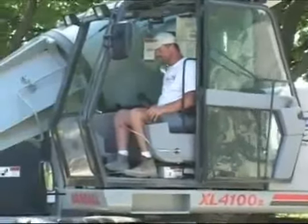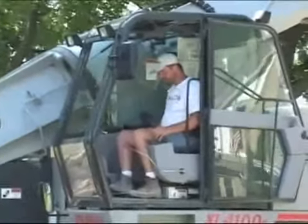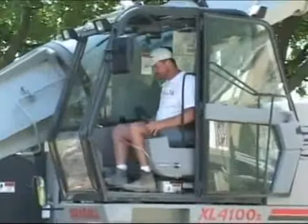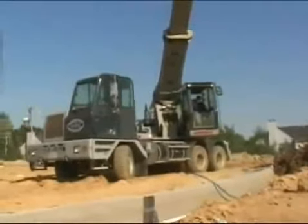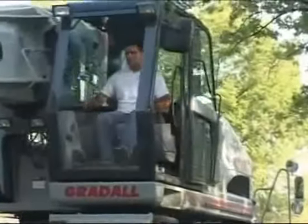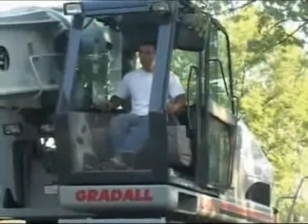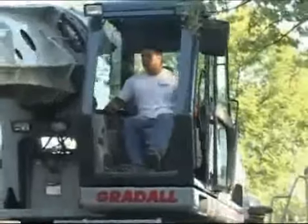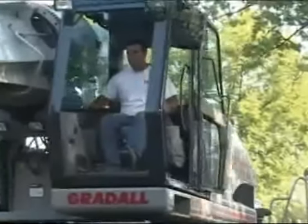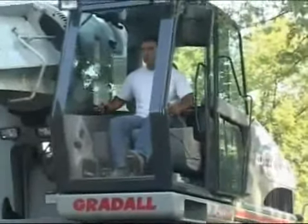Greatall excavator operation is now designed to be more comfortable and efficient than ever. Cabs are larger, seats are bigger and more adjustable, and there are a range of choices for fresh air and air conditioning. Joystick controls are built into the armrests, and we now offer operators a choice of joystick patterns. In just a few minutes, operators can pick the pattern they find most comfortable and efficient — Traditional Greatall, SAE or DEER.